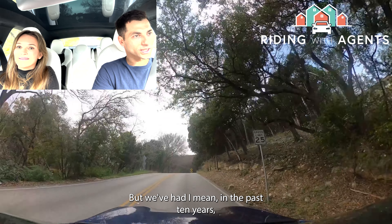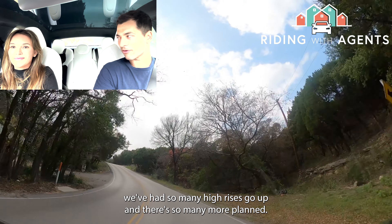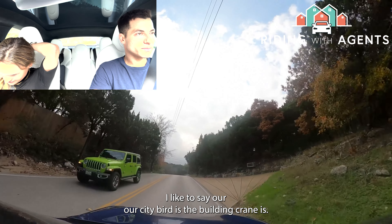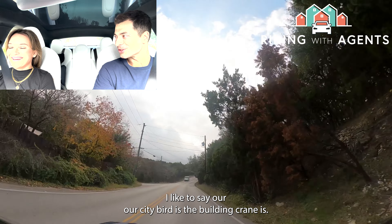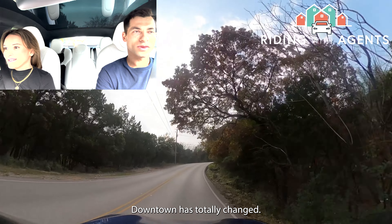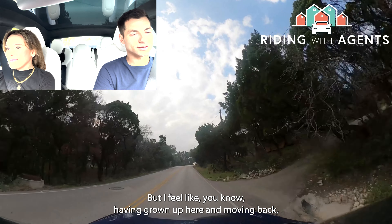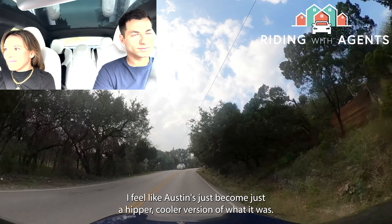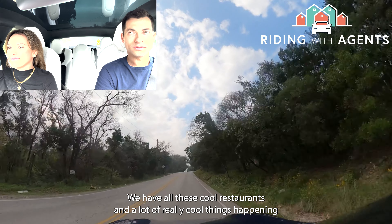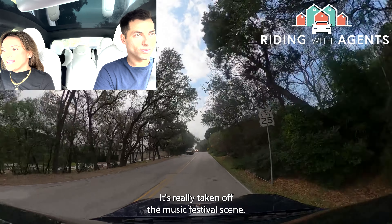The newest tallest building in Texas was supposed to be entirely occupied by Facebook, but they are now subleasing all the office space due to the market downturn. In the past 10 years, so many high rises have gone up in Austin with many more planned. Heather jokes that Austin's city bird is the building crane. Downtown has totally changed — having grown up here and moved back, she feels Austin has become a hipper, cooler version of what it was, with great restaurants and a thriving music festival scene like ACL.